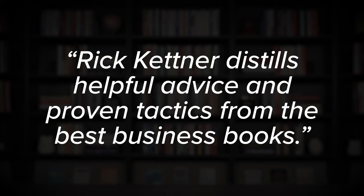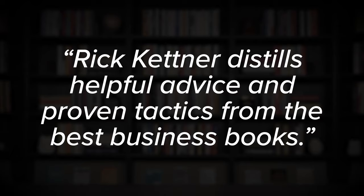The second part is the solution. We need to connect that problem with a very specific solution we can provide — naming it using either our brand or the brand of our product, so customers connect the problem with our particular solution, not just a generic one. For example: 'Rick Kettner distills helpful advice and proven tactics from the best business books.' I introduce my name as my brand and articulate how I can help solve their problem.